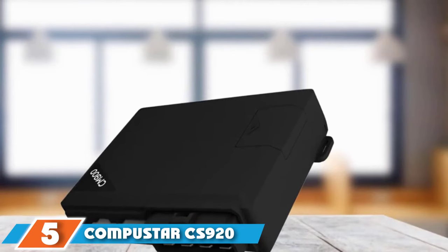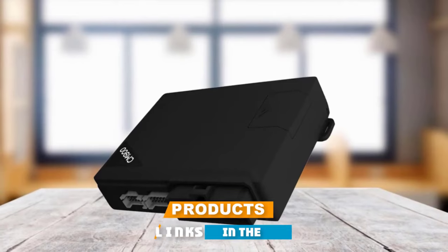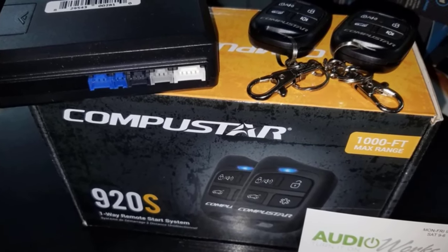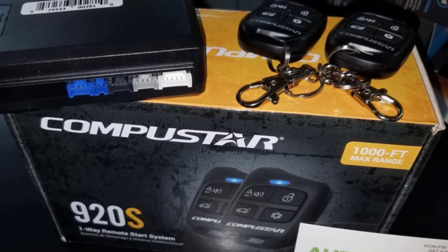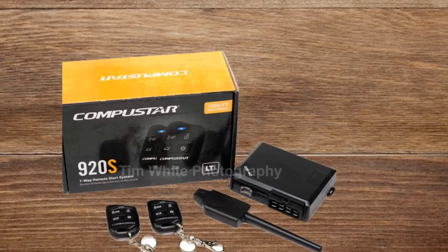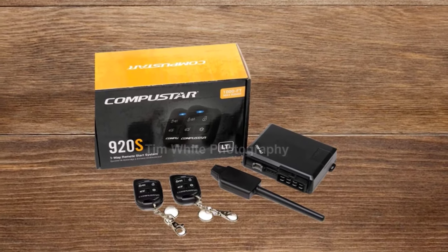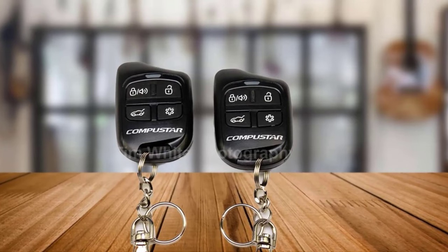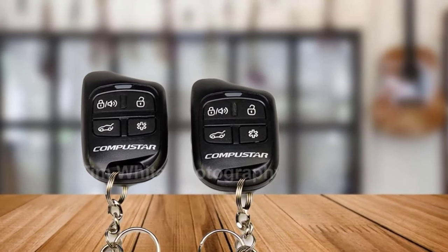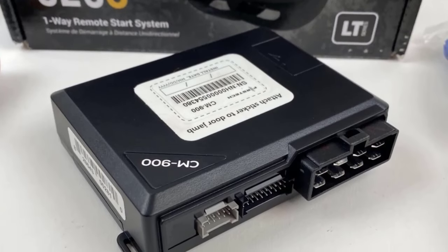The number five position is held by the Compustar C-S920 S one-way remote start and keyless entry system with 1,000-foot range. This remote start system comes with two remotes, the wiring harness, and hardware necessary for installation. Each remote is one-way and has four control buttons. The system is safe for a diesel engine and includes a CM900 control module. The remotes enable you to lock and unlock your car doors and open the trunk. With additional buttons, you can program features such as engaging the horn, enabling a passive/active security system, and working power sliding doors.